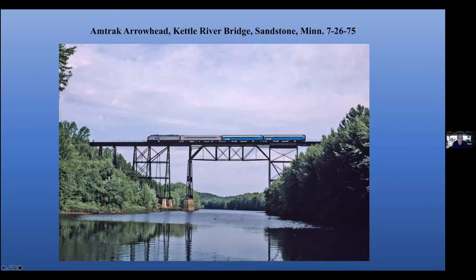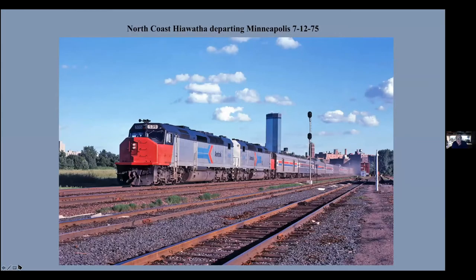My wife works at the Federal Reserve Bank of Minneapolis, which is now on this site. The train to Duluth was originally the Arrowhead. This is the southbound train crossing the Kettle River Bridge at Sandstone with an E-unit and a couple of Great Northern coaches. And the SDP-40Fs were always one of my favorite locomotives. This is the North Coast Hiawatha leaving Minneapolis when there was only one tall building, the IDS building. Now there are many, many tall buildings.